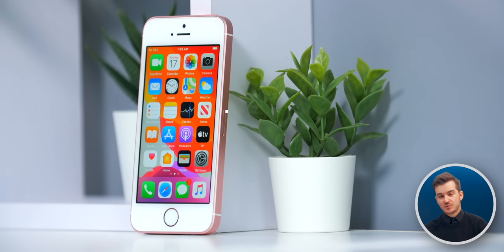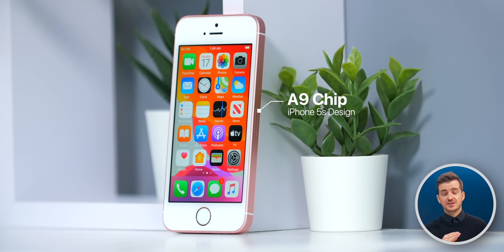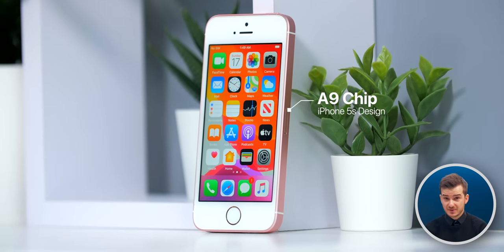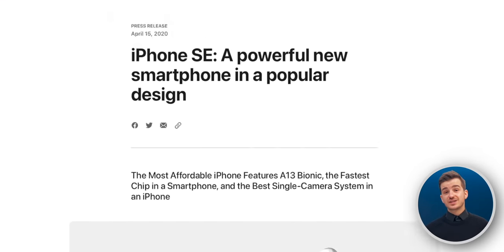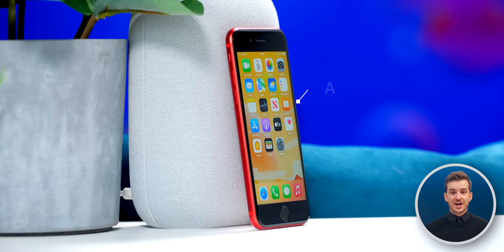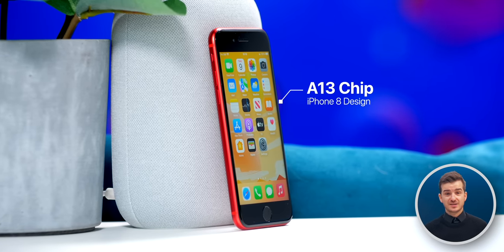So now let's talk about that why. The original SE launched in 2016, and it was essentially an iPhone 5S design but with iPhone 6S specs. So it was a three-year-old design but with current specs. The second-gen SE launched in 2020, and it was an iPhone 8 design but with iPhone 11 specs. So again, a three-year-old design but with current specs.